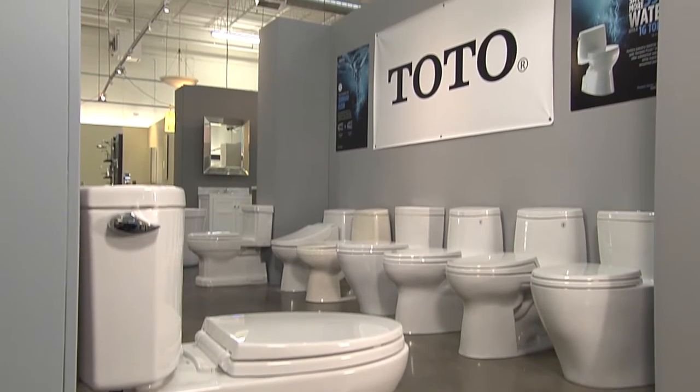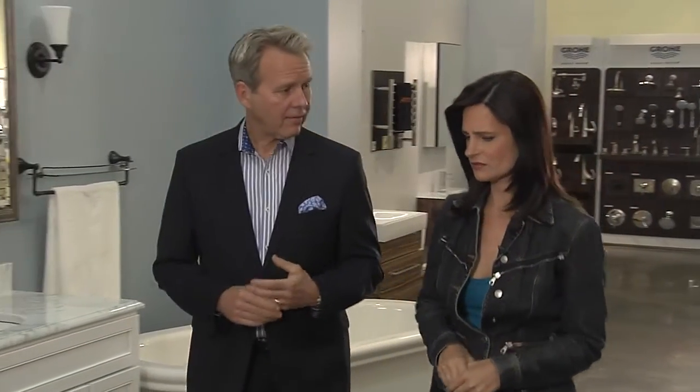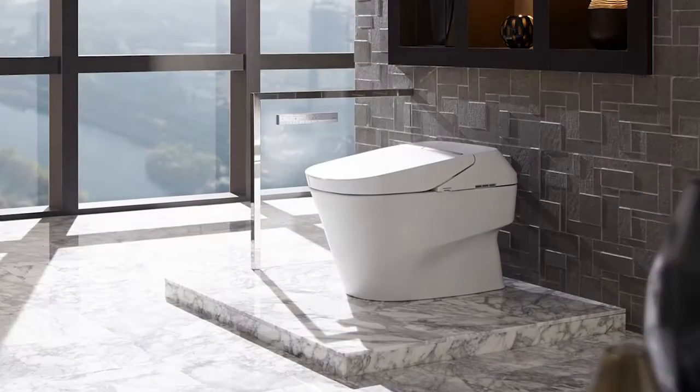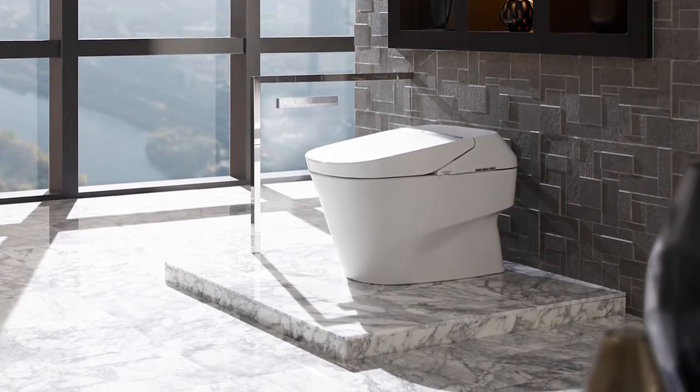Toto is known worldwide for its toilet technology. Bill Strang is president of operations at e-commerce for Toto USA. Their NeoRest 750H is absolutely spectacular, and he promises that when you get a chance to test drive it, it will change your life. It is absolutely remarkable.